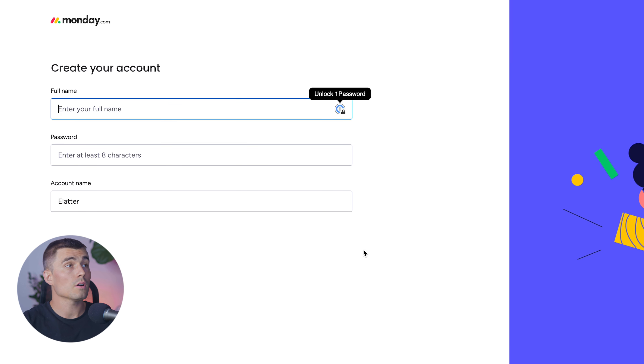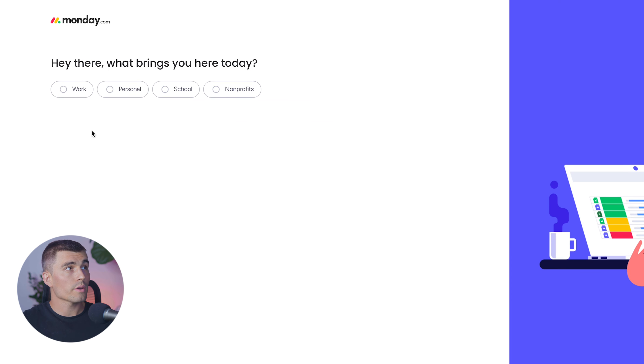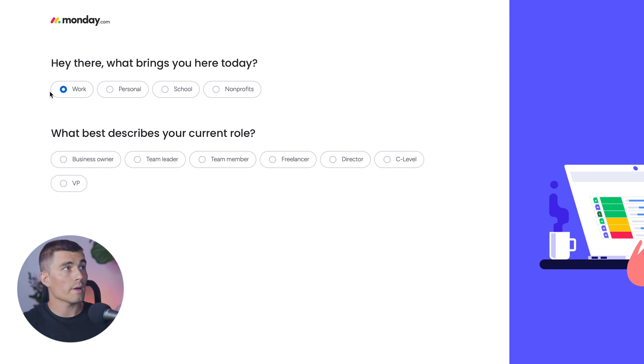Follow along with the signup process. It's going to ask you to put in your full name, a password, and an account name. Next, it's going to ask what brings you here today — whether that's work, personal, school, or nonprofits. Go ahead and select Work.